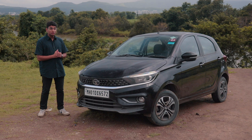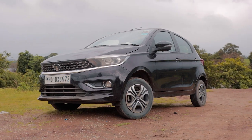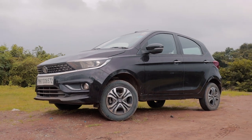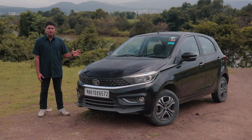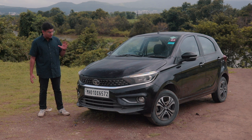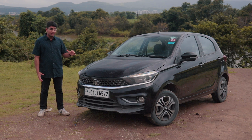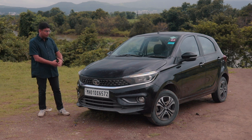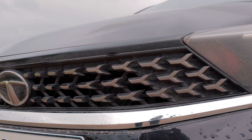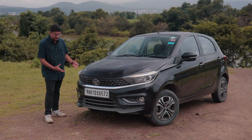I think the Tata Tiago is one of the most mature looking cars in the segment. I am a big fan of the latest design language of Tata and this is no different. The facelift Tiago was introduced about 2-3 years ago, and the older Tiago used to look good and so does this. The Tiago takes inspiration from its elder brother, the Altros. As you can see from the way the headlights have been shaped and especially the grille area, it looks like a smaller Altros.